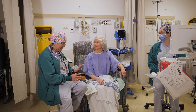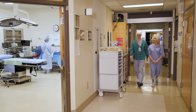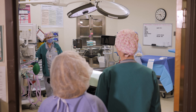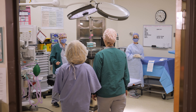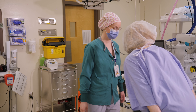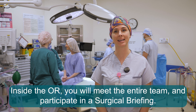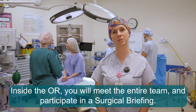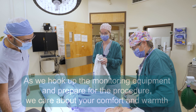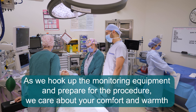Before going in for your procedure, we often start an intravenous, administer any preoperative medications, and offer you an opportunity to use the toilet. Often, one of the operating room nurses will come out to greet you and double-check some of the information before walking you into the OR. Inside the OR, you will meet the entire team and participate in a surgical briefing. As we hook up the monitoring equipment and prepare for the procedure, we care about your comfort and warmth.